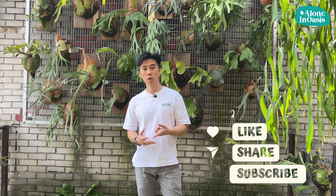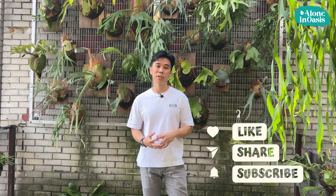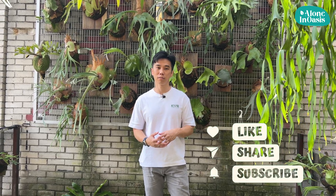Hey guys, that's all for today for Plant Care 101. Thank you so much for having us here. If you want to watch the full length video, please click the link below in the description box. If you like the video, please subscribe and like my channel. Thank you so much, guys.